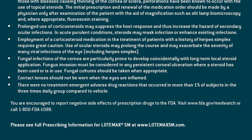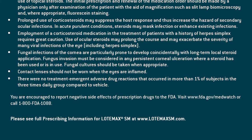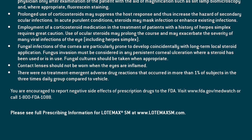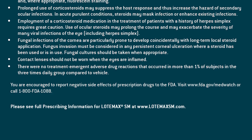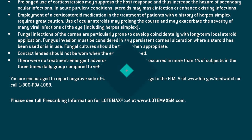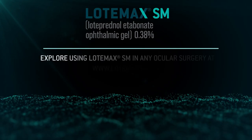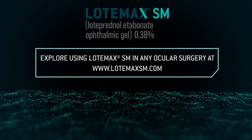You are encouraged to report negative side effects of prescription drugs to the FDA. Visit www.fda.gov/MedWatch or call 1-800-FDA-1088. Please see full prescribing information for Lodamax SM at www.lodamaxsm.com. Explore using Lodamax SM in any ocular surgery at www.lodamaxsm.com.